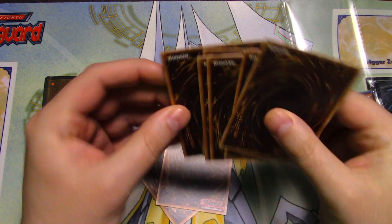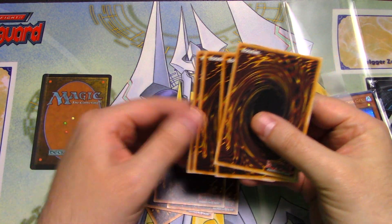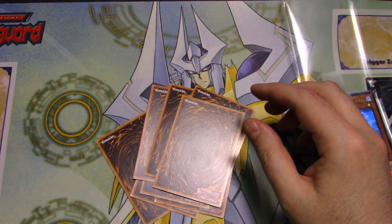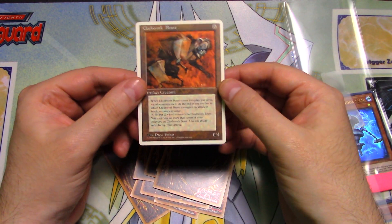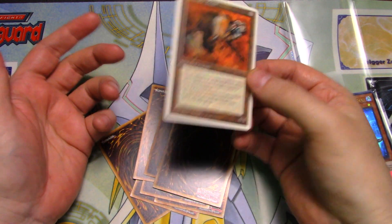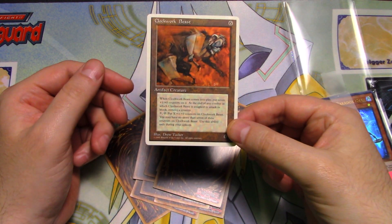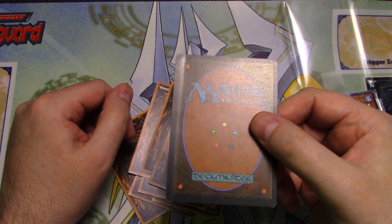It looks like the edging on some of these is bad too. Here's the Magic the Gathering card — if I remember correctly, this was fourth edition or revised. Clockwork Beast. I like some of the old Magic stuff, just for collecting. The sad thing is that this was sold to me as Near Mint, and obviously it's not Near Mint anymore.